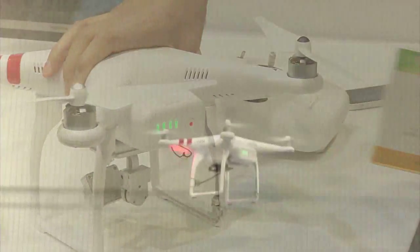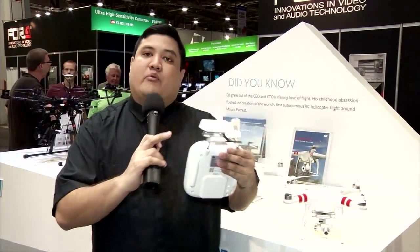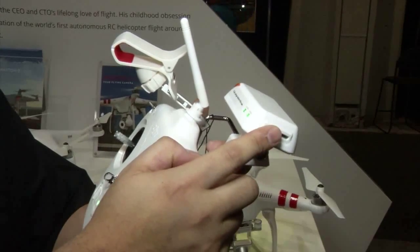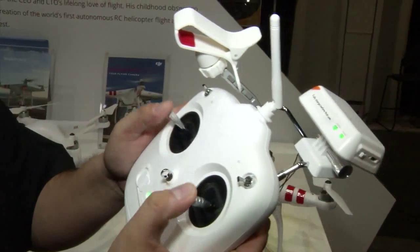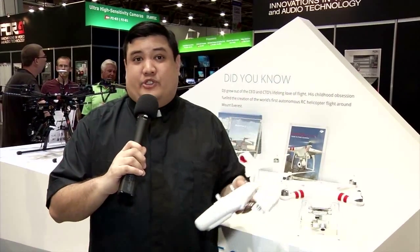Once you get this up in the air, you've got a lot more time to get your shot. They've included a Wi-Fi range extender, which basically doubles the range to about 700 meters, so you can get this drone far, far away from you — get those really high shots or those far shots if that's what you're looking for.